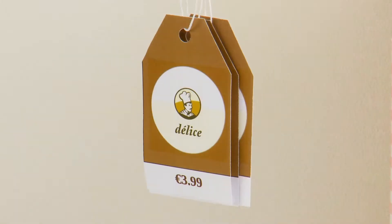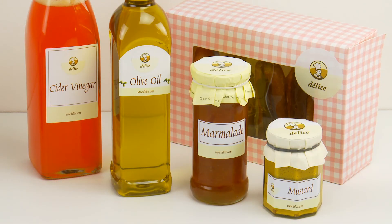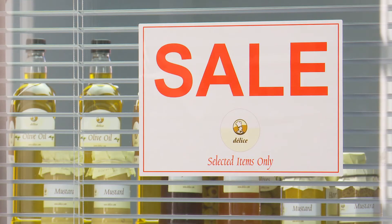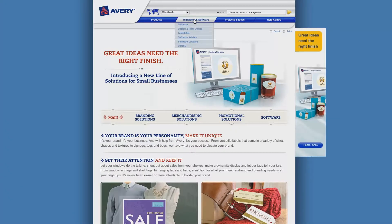From tags, bag toppers, product labels in different shapes and sizes, QR codes, shelf tags, brochures and business cards to window signs — Avery has the product for you. Creating and printing couldn't be easier.